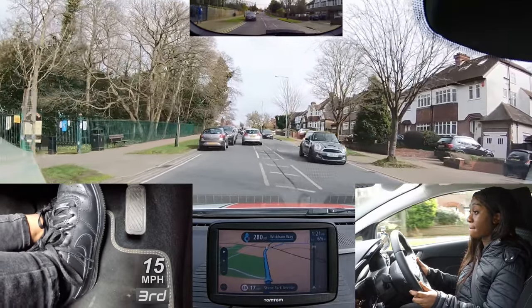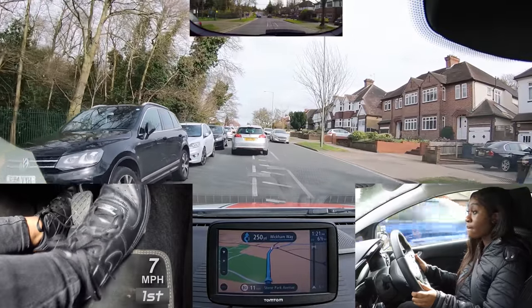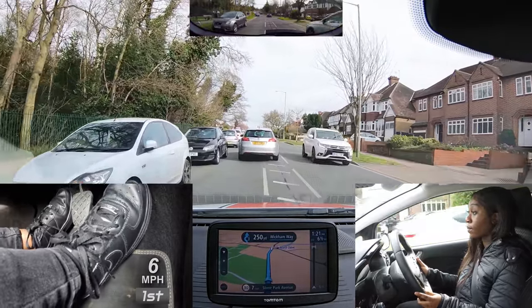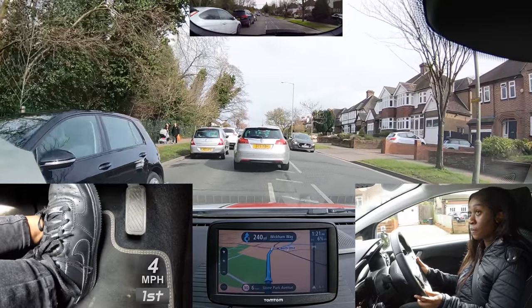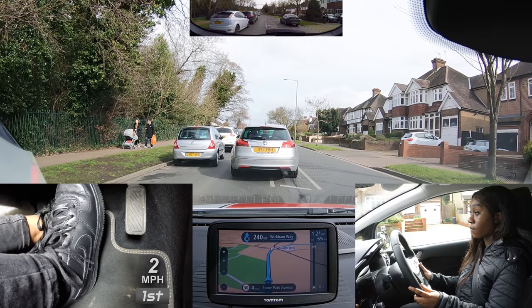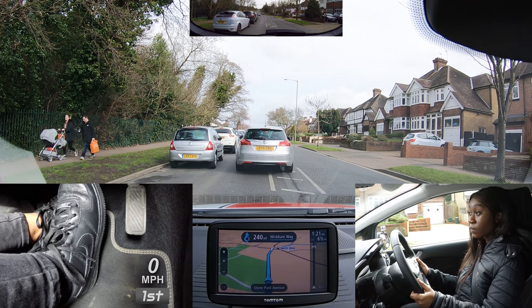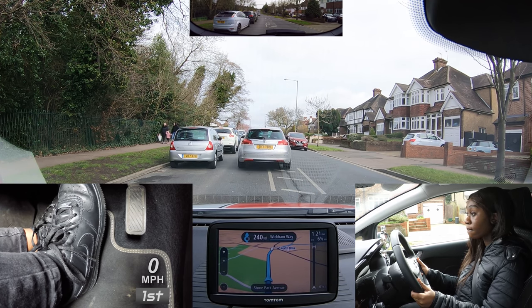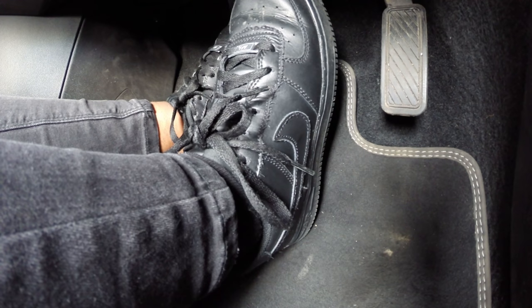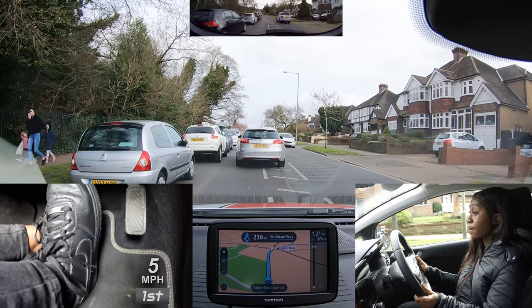After 300 yards, cross the roundabout and take the third exit. The car in front could roll back or break down, and Nissy is keeping a safe distance away from it. You will notice that she occasionally pumps the gas pedal up and down when moving off, which isn't necessary.